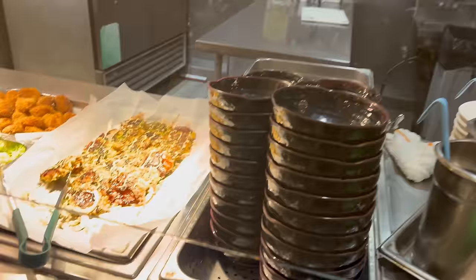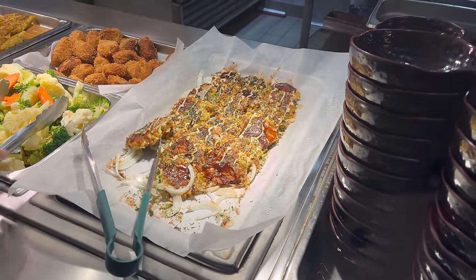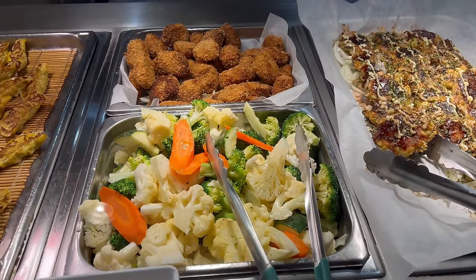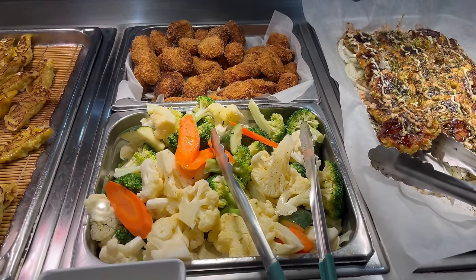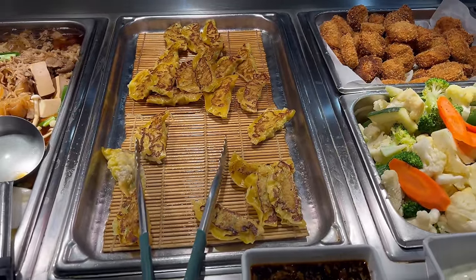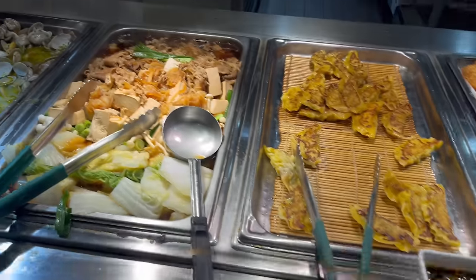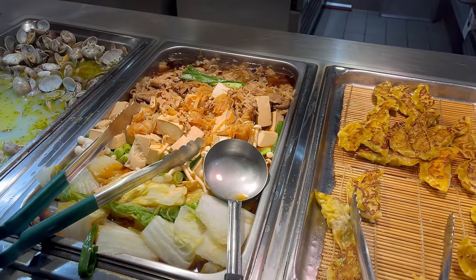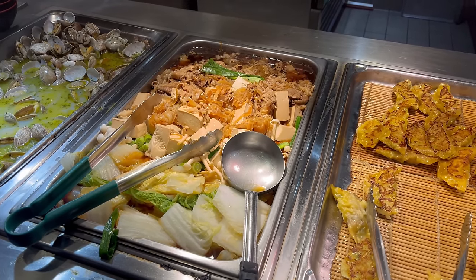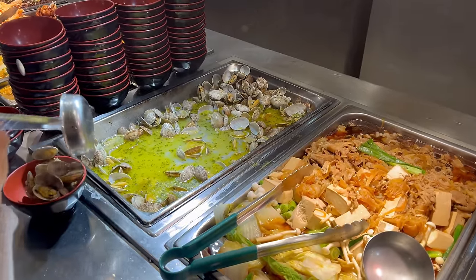Continuing on with the hot food, we have some seafood pancakes. That looks great. And that is next to some steamed vegetables as well as some croquettes in the back. Here is some pan fried gyoza, and that's also next to some gyoza sauce. This is beef sukiyaki — I don't think I've seen that in a buffet before. That's really nice. And then we also have some steamed clams next to that.